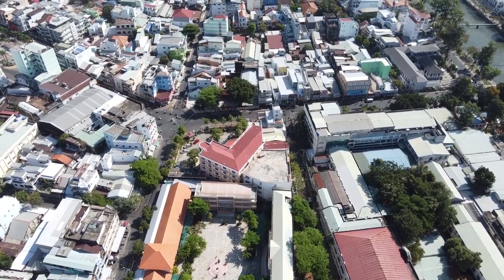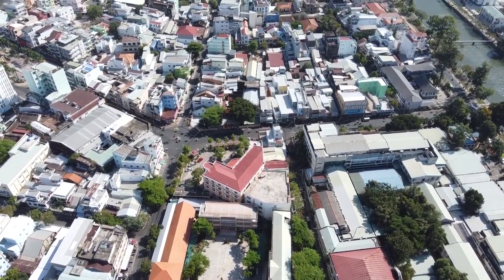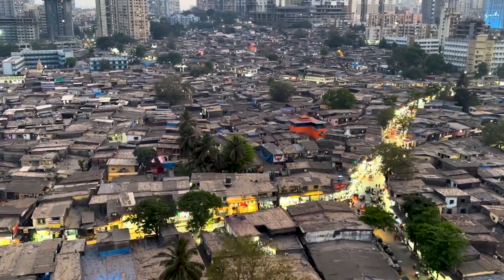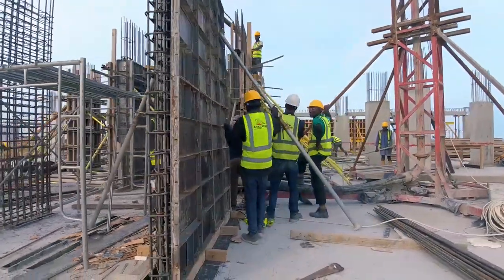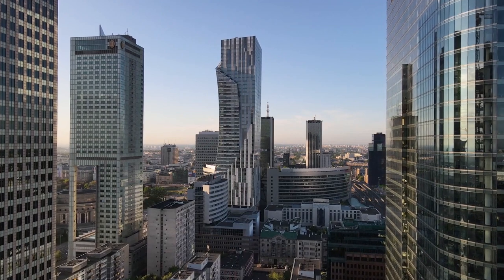However, currently only about 40% of Africa's urban population lives in formal housing, while the rest live in slums and informal settlements. This presents a massive challenge, but also a huge opportunity for the construction industry to play a vital role in shaping Africa's urban future.